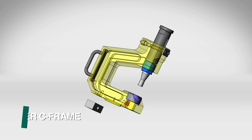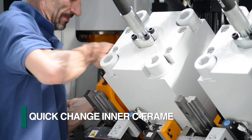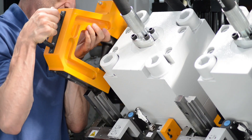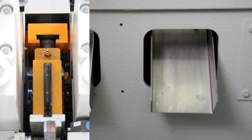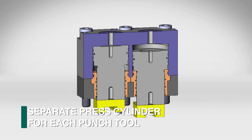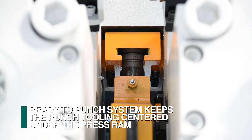Each punching station features a quick change inner C-frame tool holder, which can be exchanged quickly when required. Shaped tooling can be easily orientated as the tool holders are keyed for positive alignment. FECHEP innovated the proprietary ready-to-punch system, which incorporates many industry-leading designs to minimize process time. Each tooling assembly has its own hydraulic punching cylinder, enabling the punch tooling to always remain centered under the press ram during the punching cycle.